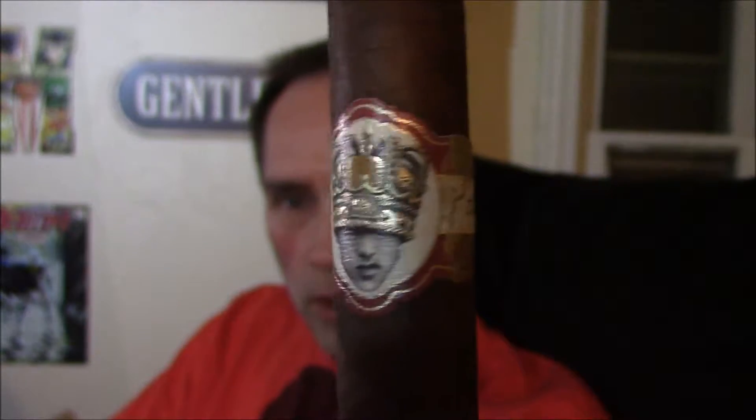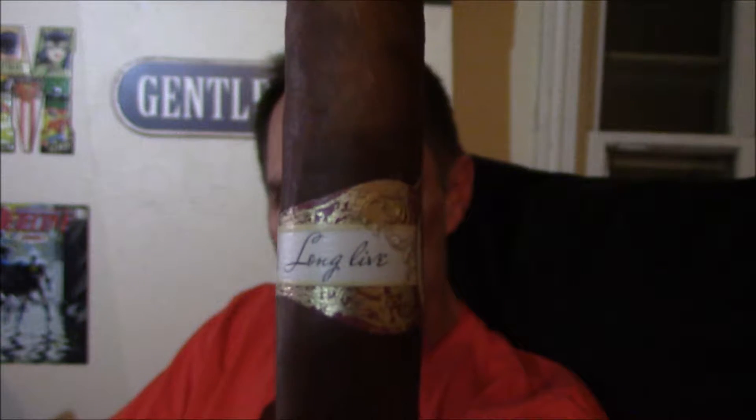I'm truly fascinated by the bands on these Caldwell Cigars. This one says 'Long Live the King.' I have not read any reviews on this and know absolutely nothing about it except from what I brought up on the Caldwell Cigar website, which I'm going to read off here for you as far as this ingredient list goes, because these Caldwell Cigars are a bit complicated in the blends. This is the 6x52 Petite Double Wide Short Churchill.